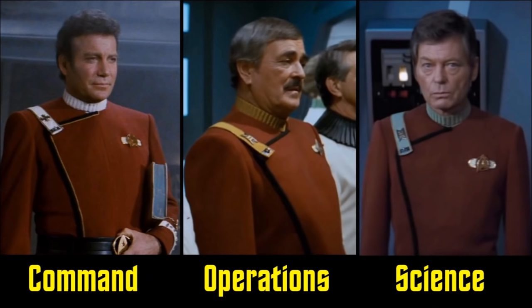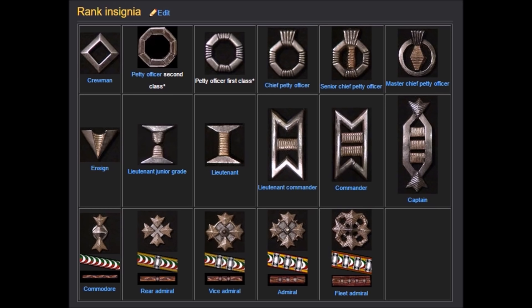The Wrath of Khan era uniforms are overall red, with divisions defined by colors on the collars: Command is white, Operations is yellow, and Science is green. There's also a gray-collar variant defining more of a general operations officer — communications, navigation, tech support. The ranking system in this period is absolute chaos — every shape imaginable. If I were a Starfleet officer then, I wouldn't recognize anybody's rank — I'd either take orders from everyone or give orders to everyone.